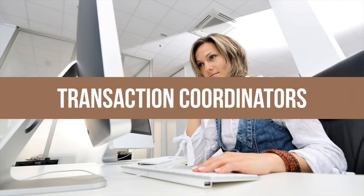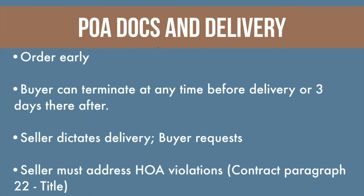If you're using a transaction coordinator, make sure they're introduced as part of your team so your clients know they're going to hear from them — they shouldn't be surprised by another foreign name coming up in emails.